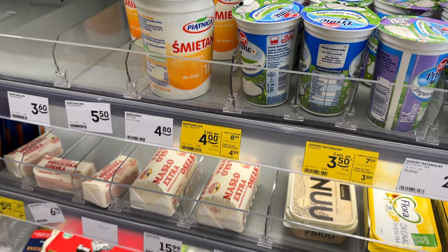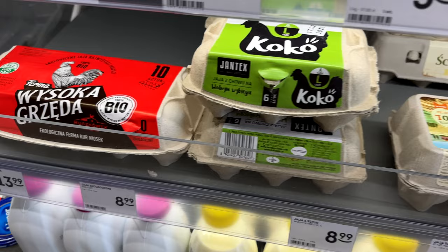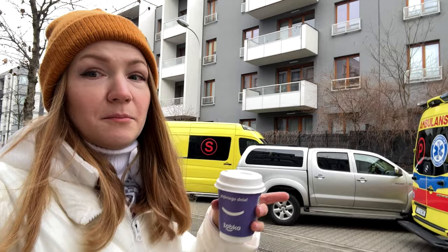We usually buy this particular one. Butter, eggs, different choices. And milk — this is what we usually buy. I also read that in some Żabka stores they have a charging station for your phone. In this particular one I haven't found it, but maybe there is — I haven't seen it.